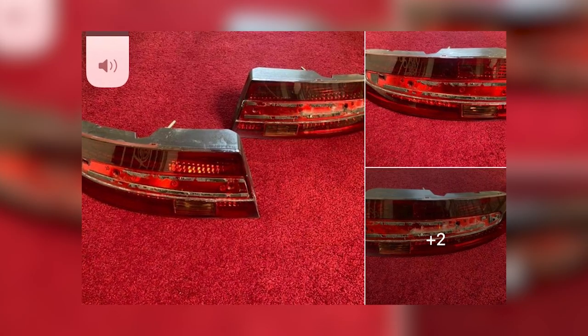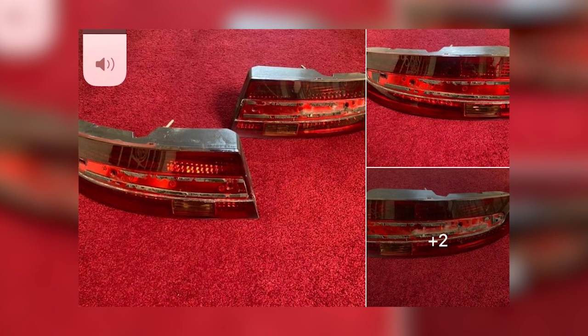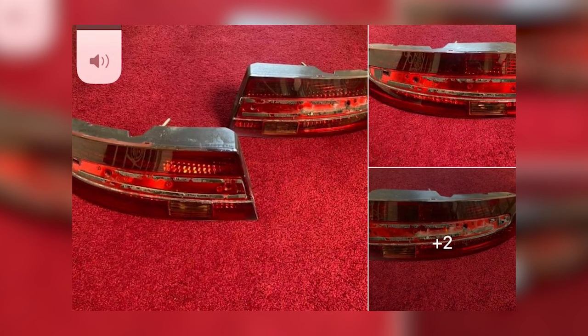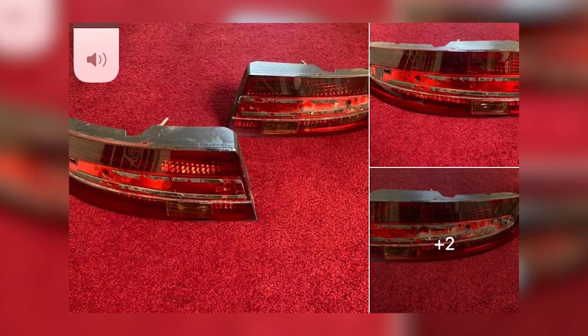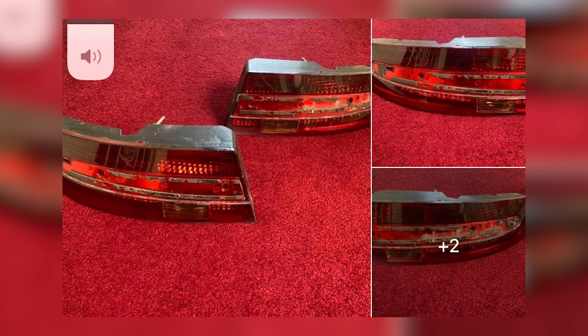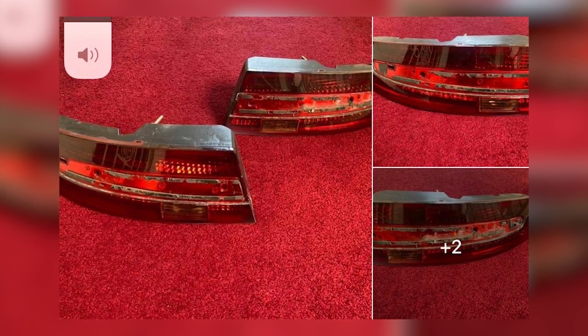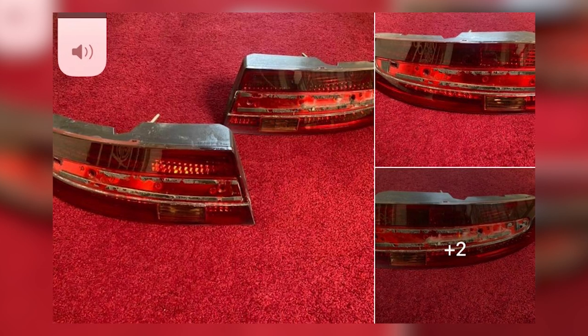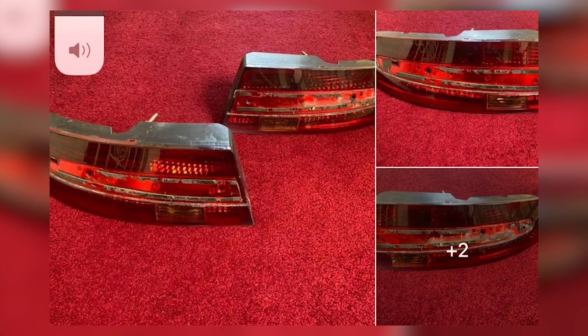Next, we've got rear lamps. Everyone knows the unreliability of the LEDs in the rear lamps, and buying a pair of lamps without being able to plug them in and test all functions is quite risky. When you get these lamps out of the box, they're probably going to be just as broken as the ones you're taking off the car.